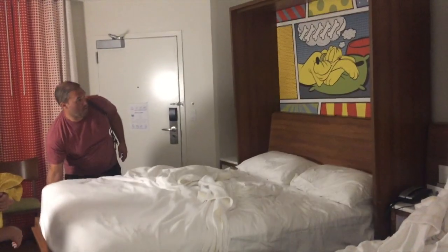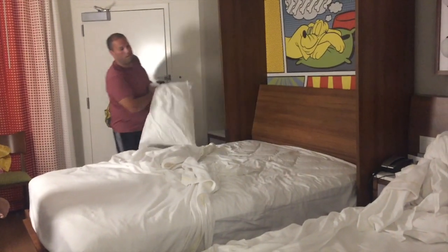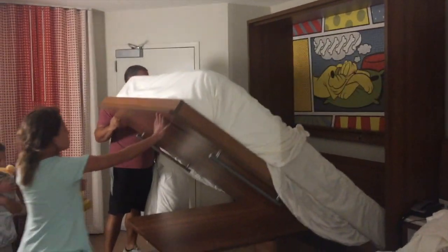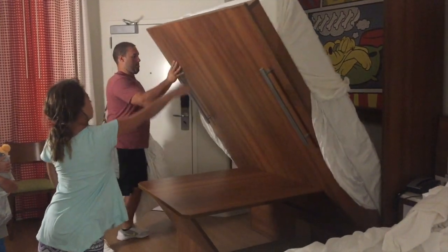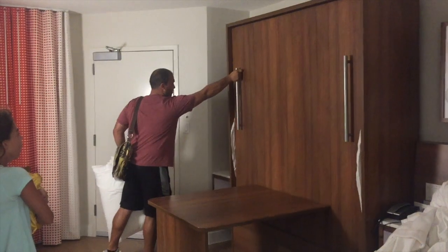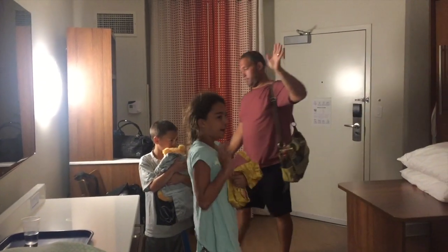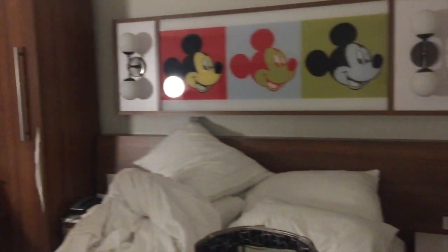We're heading home but I never showed you guys how the murphy bed works — so here we go. Kind of cool! Everyone say bye Disney — bye Disney, see you real soon!